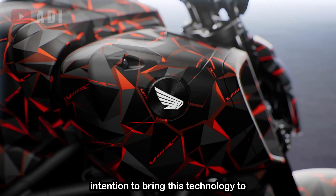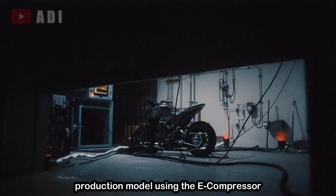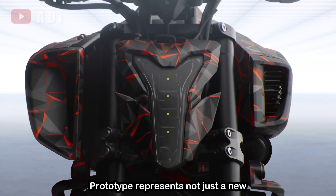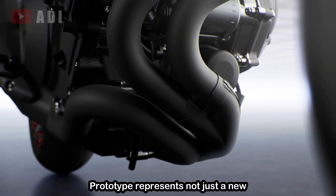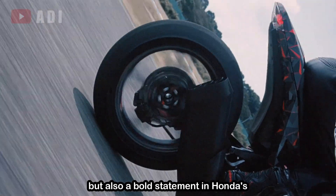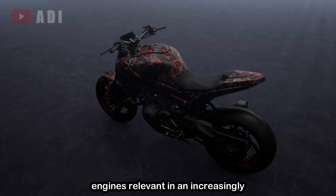Honda has confirmed its intention to bring this technology to market, with plans to introduce a production model using the e-compressor system by 2027. The V3R900 prototype represents not just a new direction in forced induction technology, but also a bold statement in Honda's effort to keep internal combustion engines relevant in an increasingly electrified world.